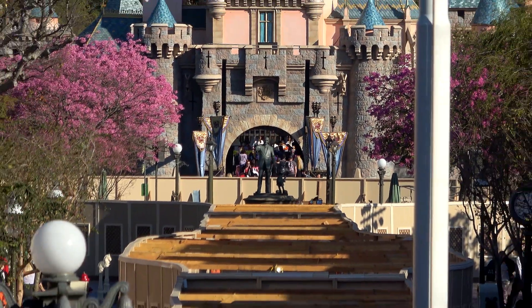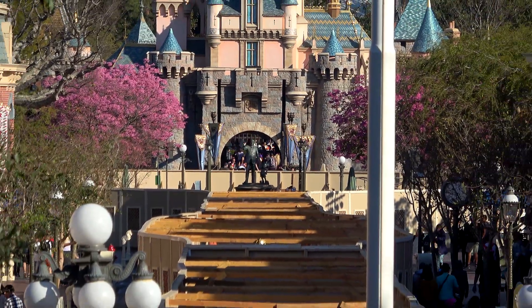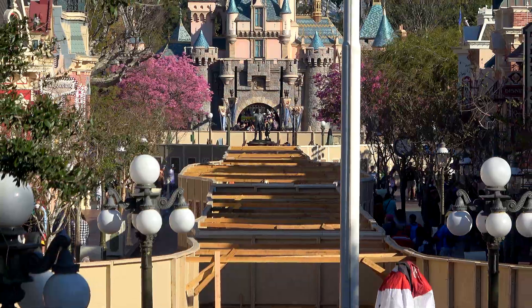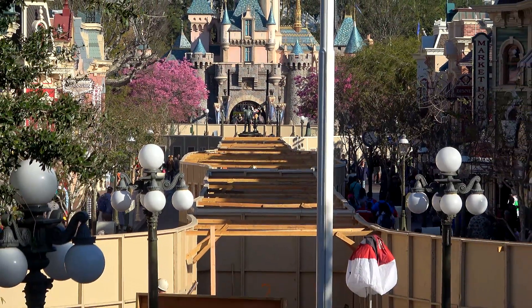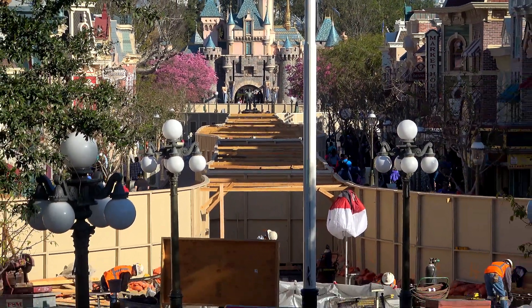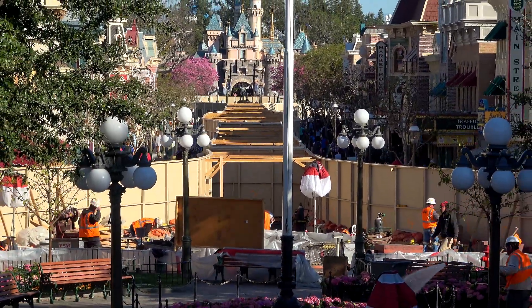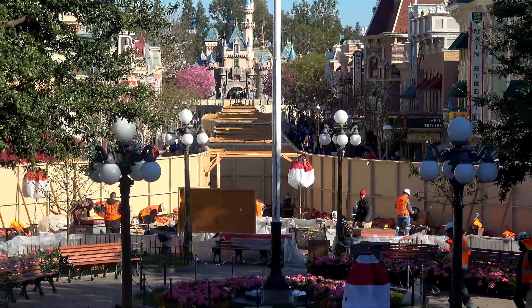This is a long shot I took from the partner statue, and that's the wall - the corridor of walls down Main Street and into Town Square. That was just an impressive looking shot. Just so much - so many walls. It's very daunting.